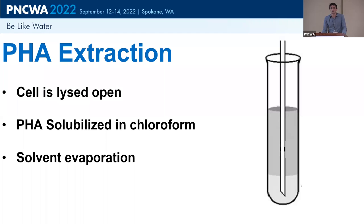After the production reactor, the next step is extraction — getting PHA out of the cell. We lyse the cells open and solubilize the PHA in chloroform, then evaporate the chloroform to get a pure PHA product.